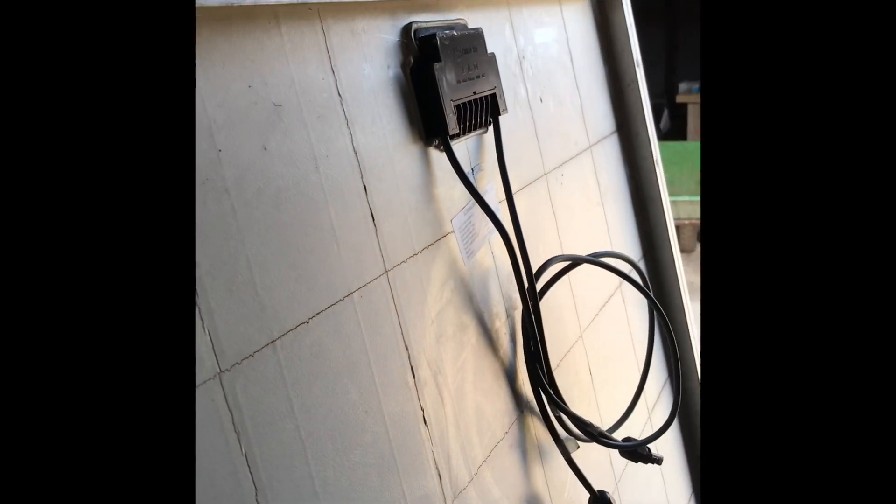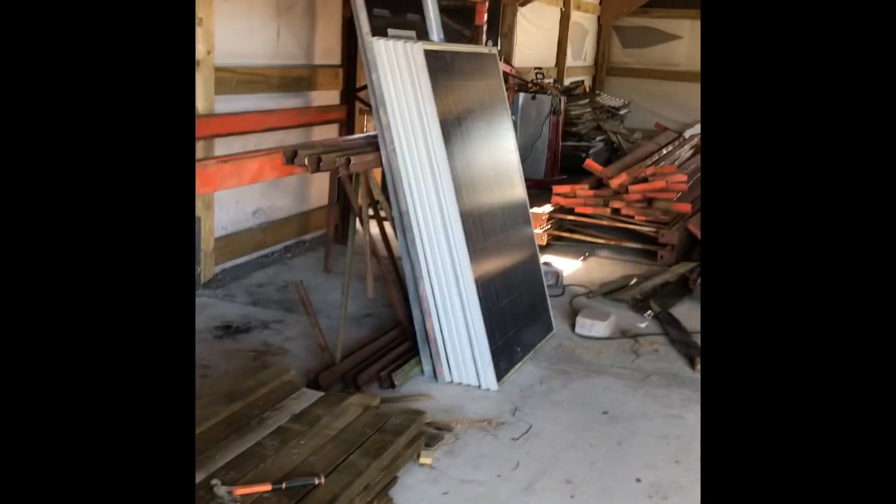We've got 24 good second-hand solar panels waiting to go up on the roof. Just need to test that they're okay, order some brackets and solar chargers. I'm busy trying to get a new stable block painted.